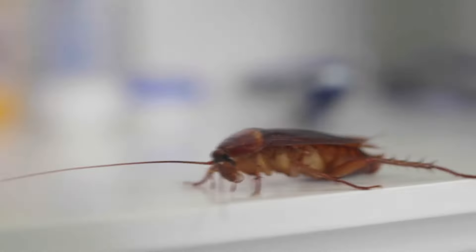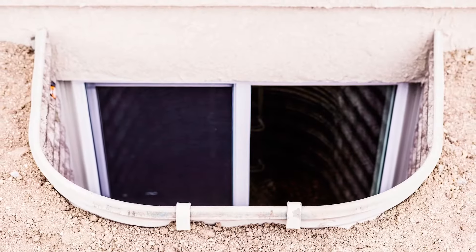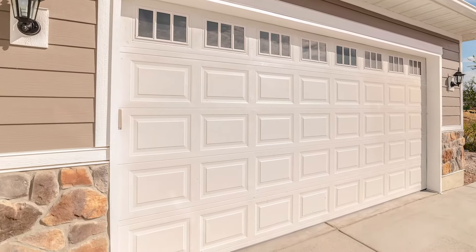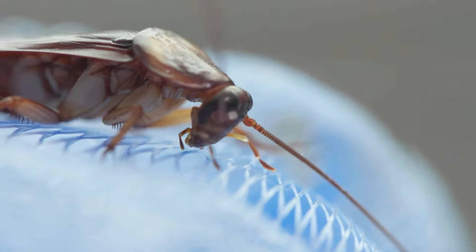Scurrying behind the toilet or hiding in the drains and pipes, cockroaches infest homes by sneaking underneath doors lacking proper weather stripping or entering through basement windows and garages. Once inside, these creepy crawlers make their way to high moisture areas of the home, particularly the bathroom.